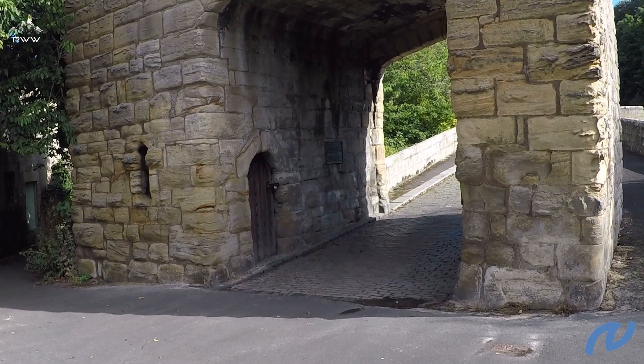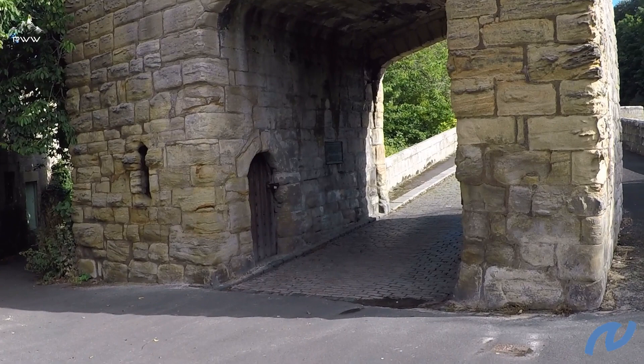Join us on stage two of the Northumberland Coast Path, which takes us from Warkworth through to Craster.